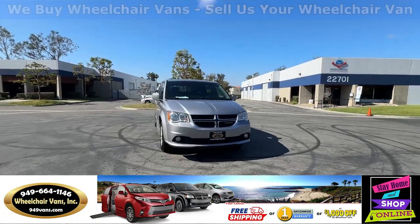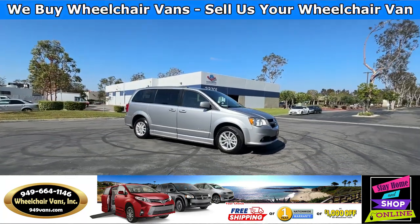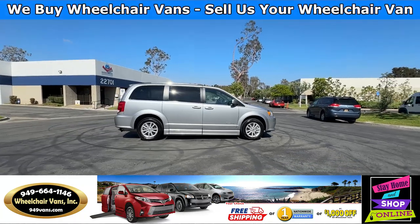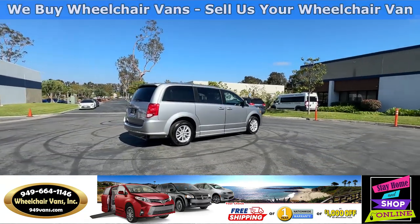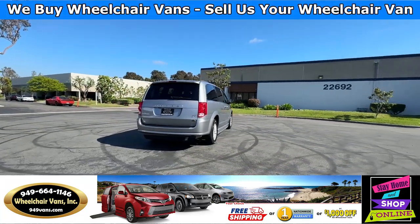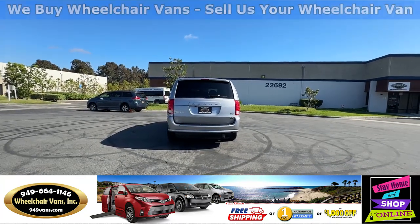All of our vehicles will go through a 240-point inspection where we check out the engine, transmission, brakes and tires. We also service the fluids and of course service the wheelchair ramp. If you have any additional questions please feel free to reach out to our sales team at 949-664-1146. Thank you.